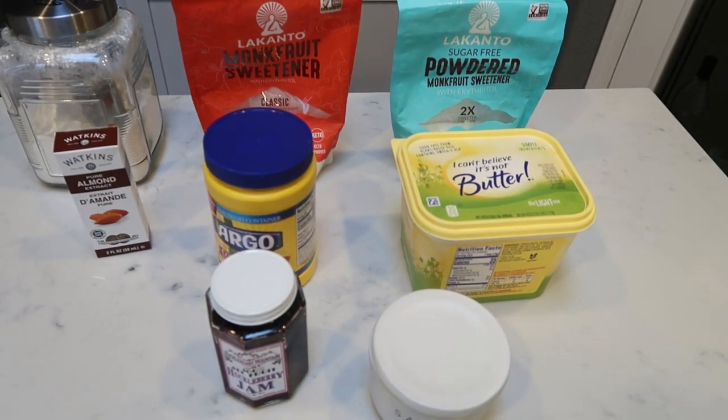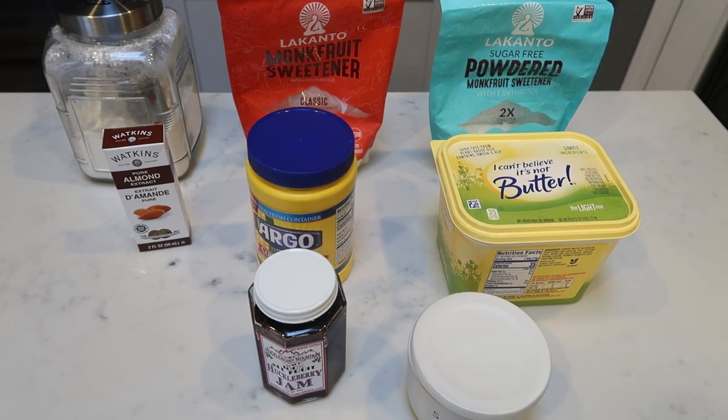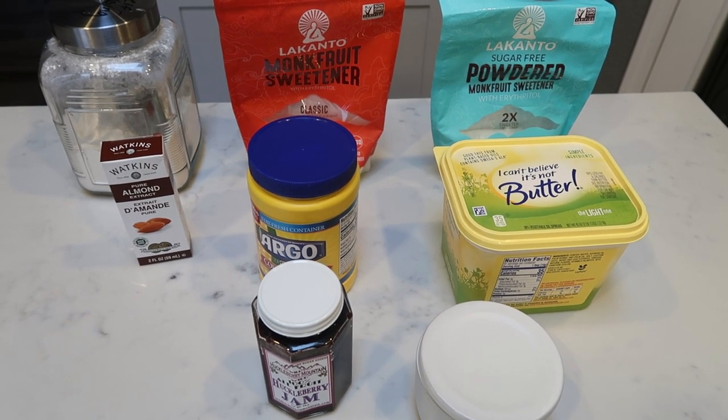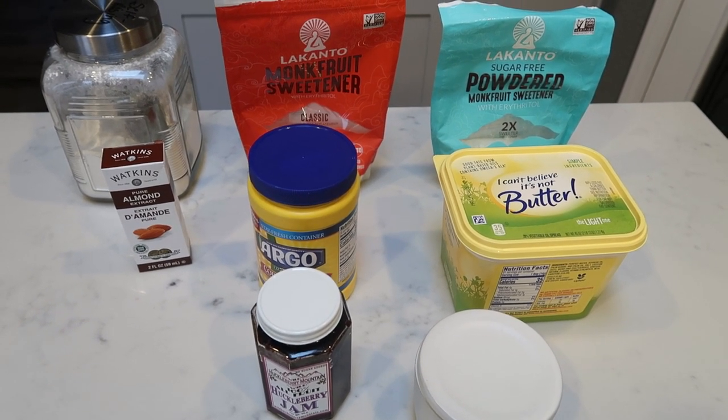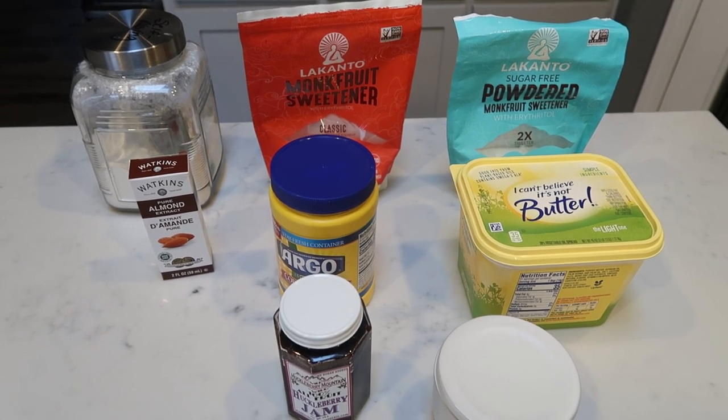For a sweet treat this week, I'm making berry almond shortbread thumbprint cookies. I say berry because you can really use any jam that you want. I have huckleberry on hand, so that's what I'm going to use. The original recipe was raspberry, but go ahead and just fill in the berry with any jam you'd like to use.